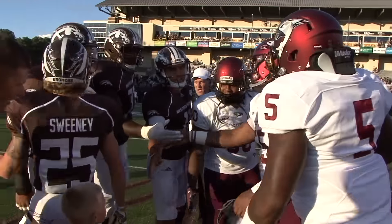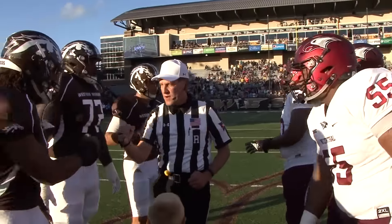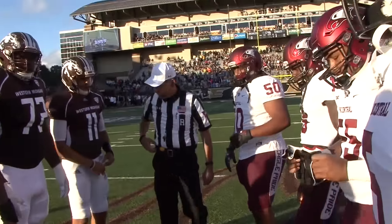For the second week in a row, North Carolina Central University was on the road facing a brand new opponent: Western Michigan University at Waldo Stadium in Kalamazoo.